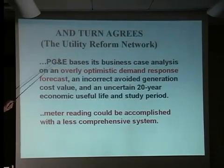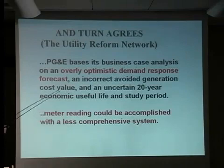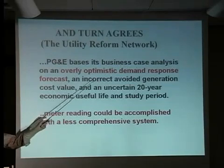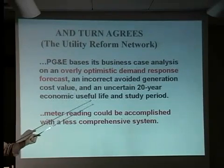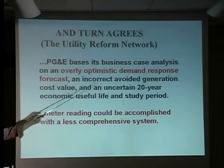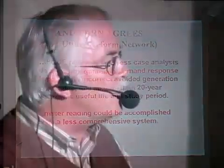TURN, the Utility Reform Network, agrees — they are providing a contrary opinion to the release of the smart meter equipment. They said that PG&E's business case for the analysis is overly optimistic — you're going to get $40 a year, basically dinner and a movie. The demand response forecast is overly optimistic. Meter reading could be accomplished with a less comprehensive system.